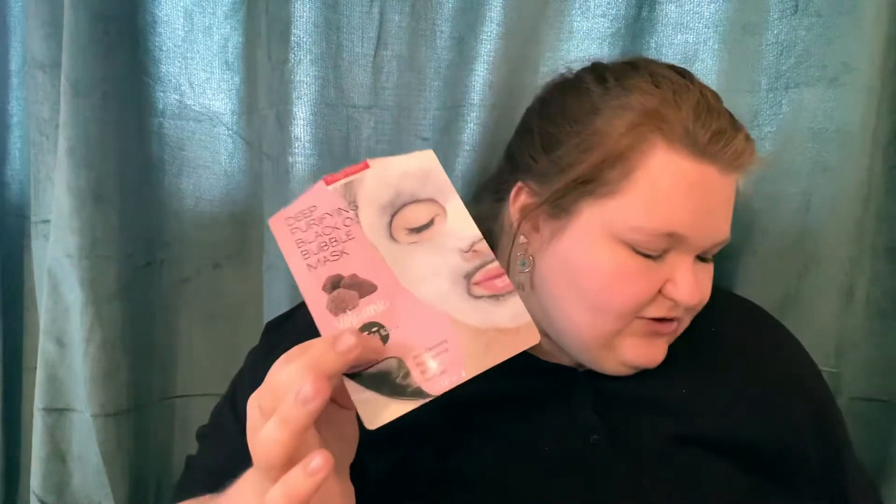To start off, I have a Puroderm Skin Solutions Deep Purifying Black O2 Bubble Mask. I liked these. I have a bunch of them — I think I used two or three this month, but only kept one. I'll continue to use these until I run out. I bought a pack of like 25 or something like that, so I have a few more.